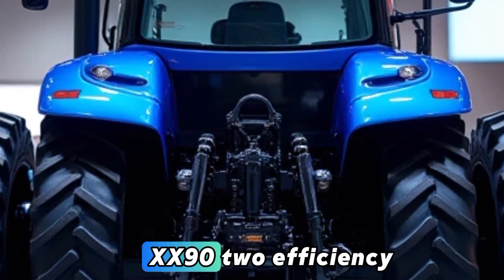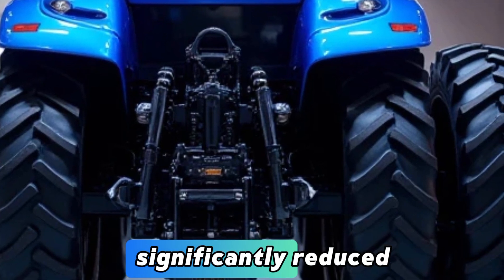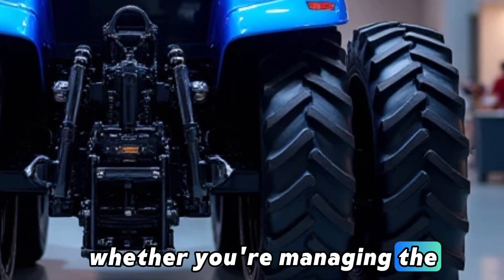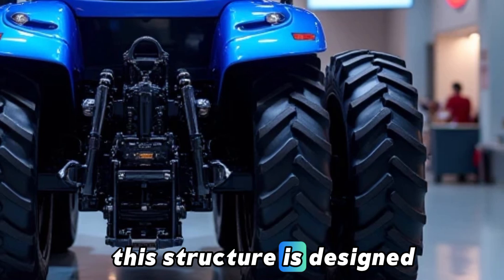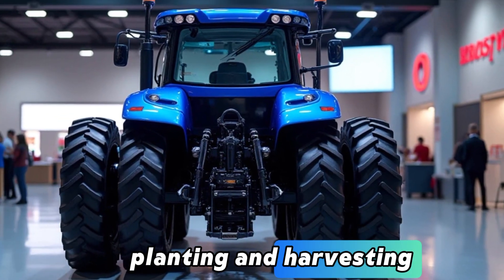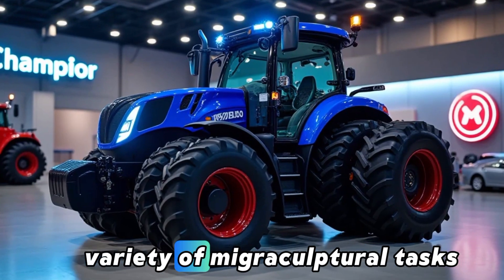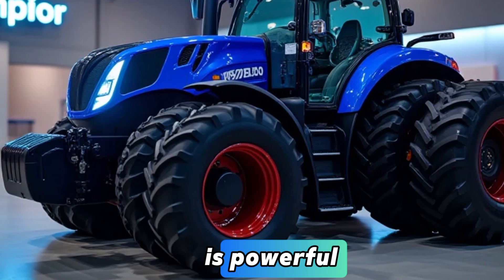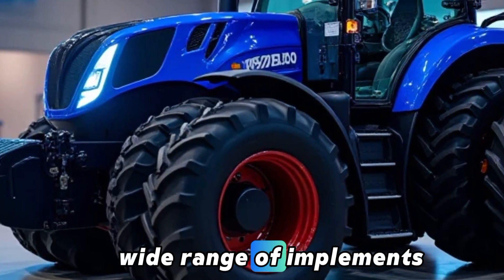Why choose the Champion X-X92? For efficiency: the X-X92's advanced features significantly reduce fuel consumption and operating costs, whether you are managing a large-scale commercial farm or a smaller family operation — this tractor is designed to maximize productivity. For versatility: from plowing to planting and harvesting, the X-X92 handles a variety of agricultural tasks, with multiple speed ranges, powerful hydraulics, and PTO options ensuring compatibility with a wide range of implements.